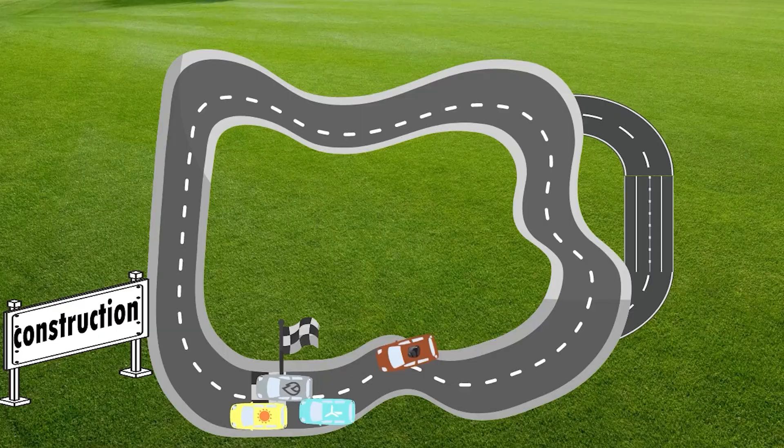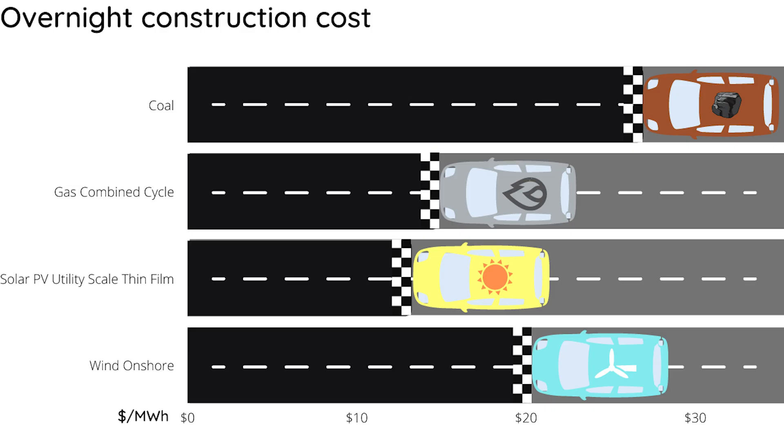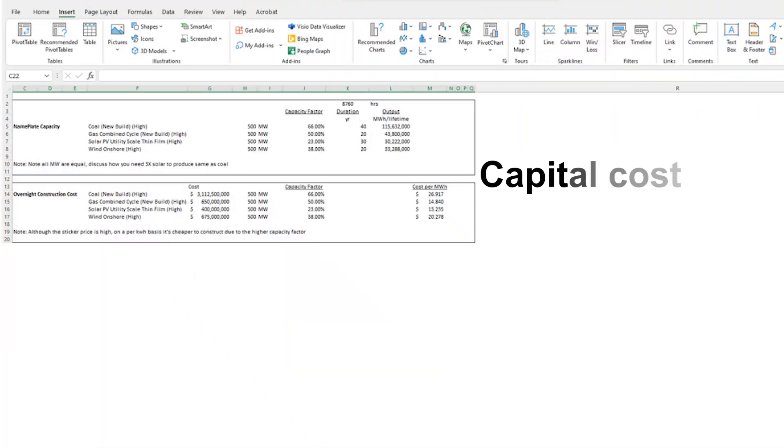Combining all this, once you factor in lifetime and capacity factor, we get a cost per megawatt hour based purely on how much equipment costs and how much electricity it will produce in its lifetime. Back in the race, things have changed a lot: solar is still the cheapest, but gas is now close behind, followed by wind. Coal has caught up most of its initial handicap due to having the highest capacity factor and the longest operating life. But that's just for the capital cost, so we need to add everything else — on to the next corner: financing costs.